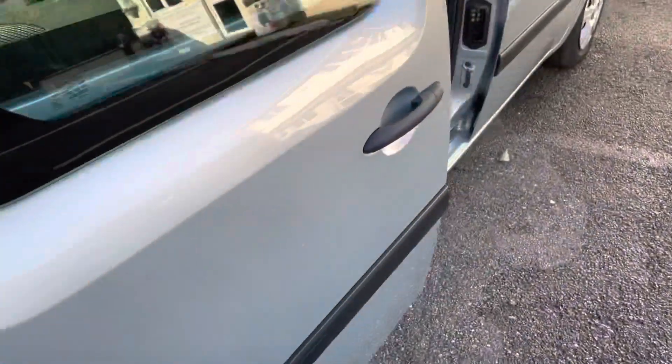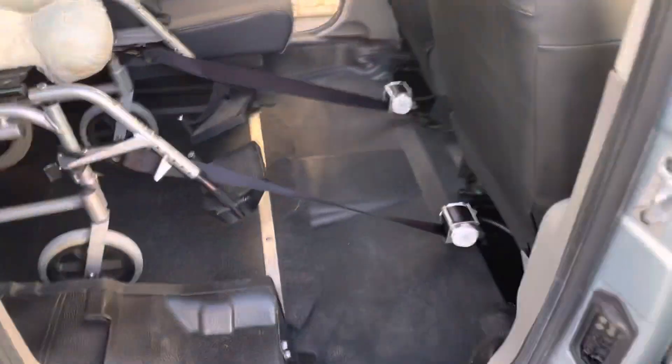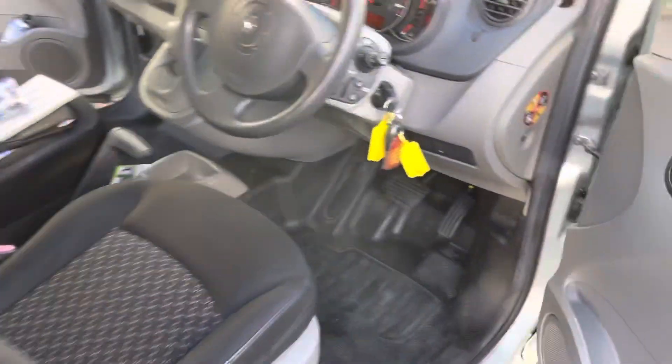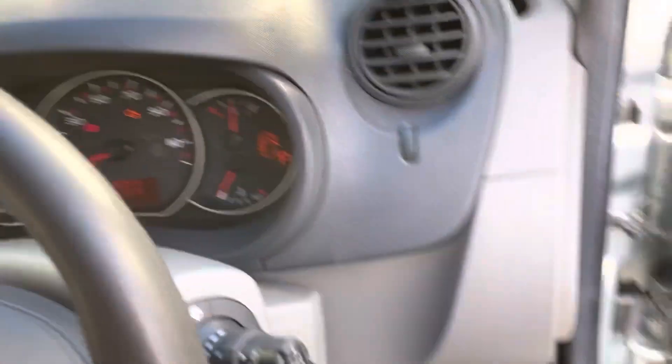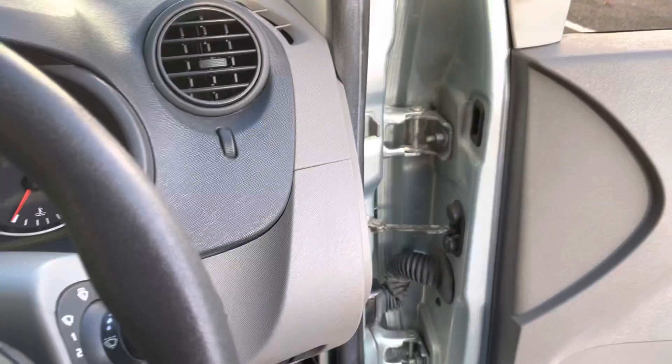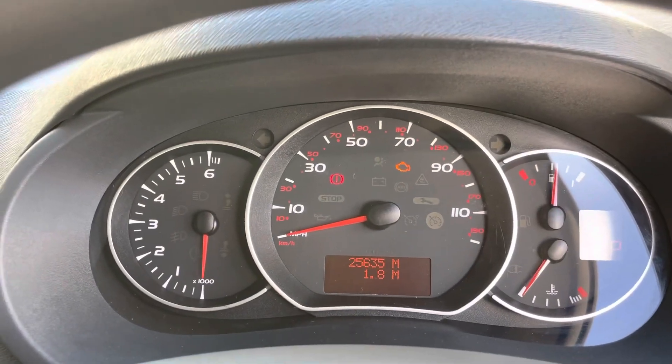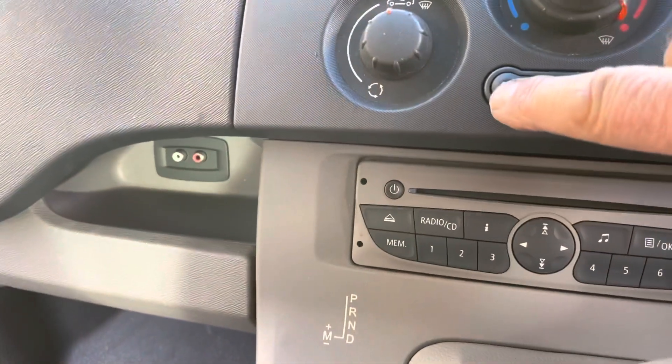We've got opening side windows, sliding doors both sides, lots of room. In the front here we've got remote locking, two keys, electric windows. There's its mileage — 25,600. There's its air conditioning, its radio, steering controls.